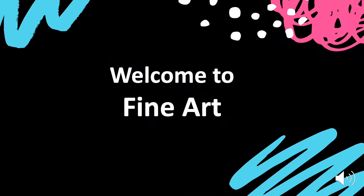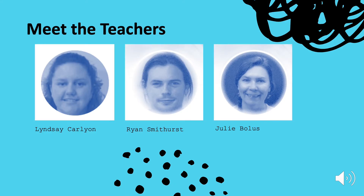Welcome to Fine Art at East Norfolk Sixth Form College. My name is Lindsay Carlion and I'm the curriculum team leader for the arts, and I also teach fine art. I enjoy working with a variety of materials and I'm keen to explore the potential of how far materials can be manipulated to identify their functions and constraints.